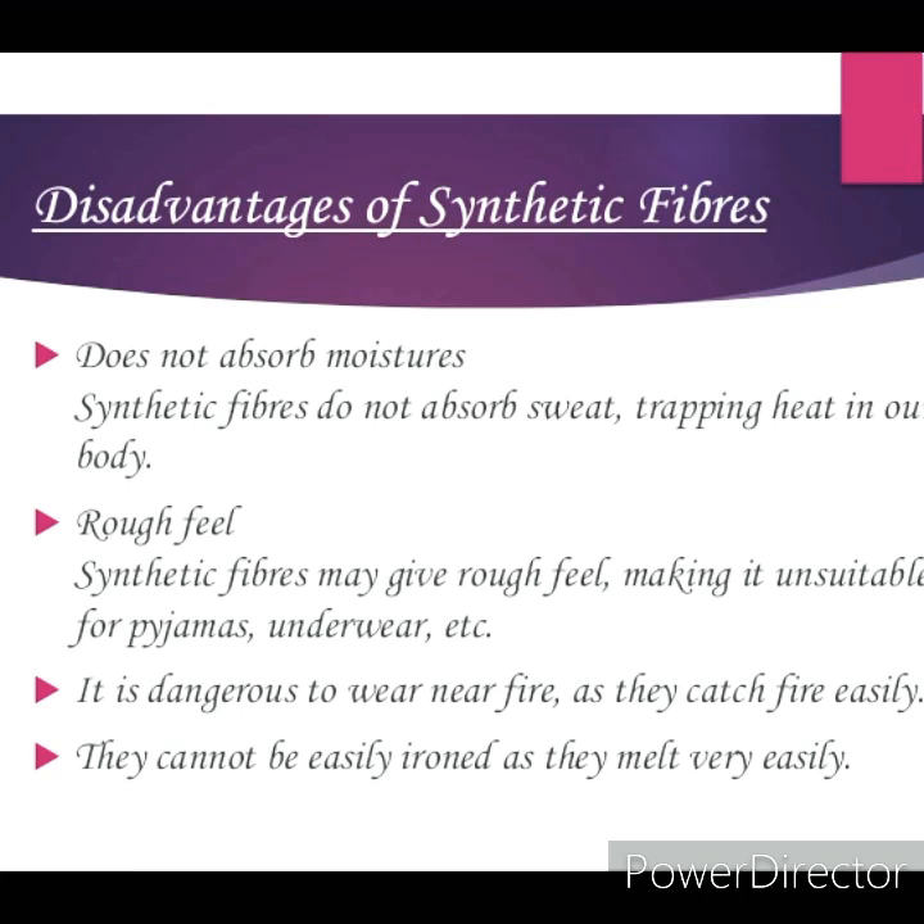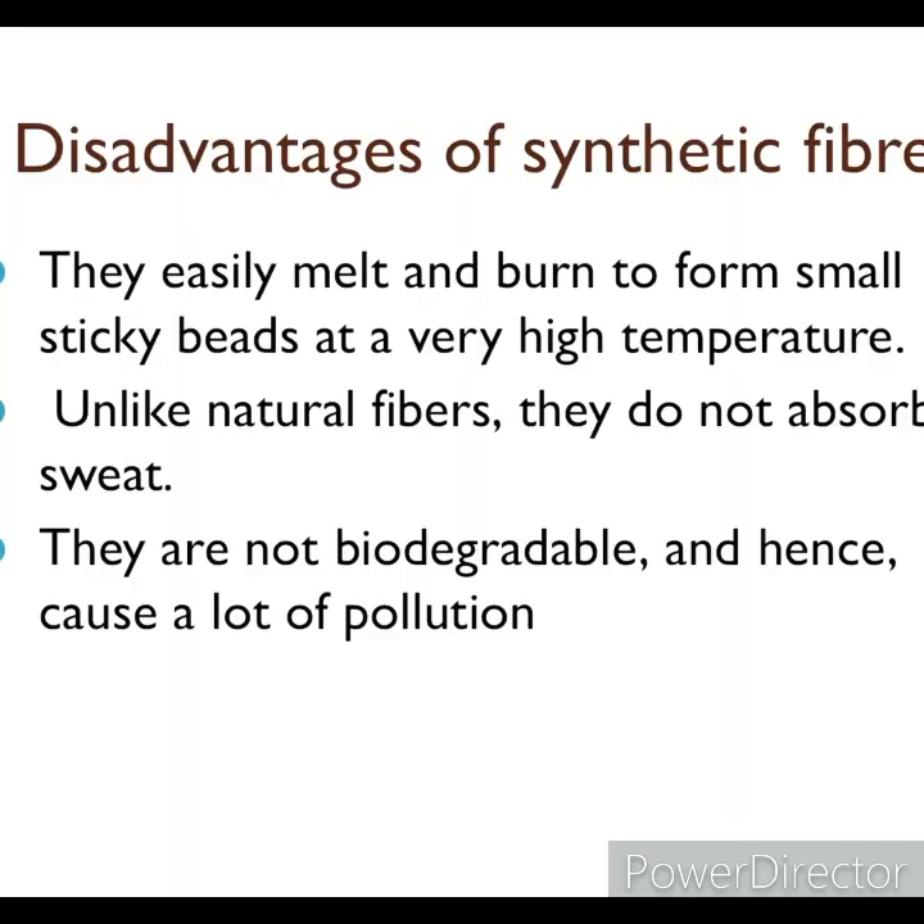Some disadvantages are associated with the use of synthetic fibers. Synthetic fibers are prepared using petrochemicals; therefore, they can catch fire easily and stick to the body of the person wearing them, causing severe burns. Hence, it is advisable not to wear synthetic clothes while working in kitchens, laboratories, or near any source of fire. Unlike natural fibers, they do not absorb sweat. They are not biodegradable and hence cause a lot of pollution.